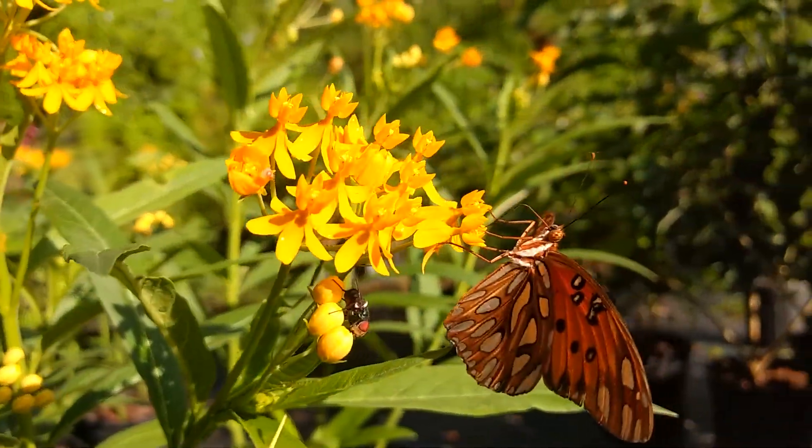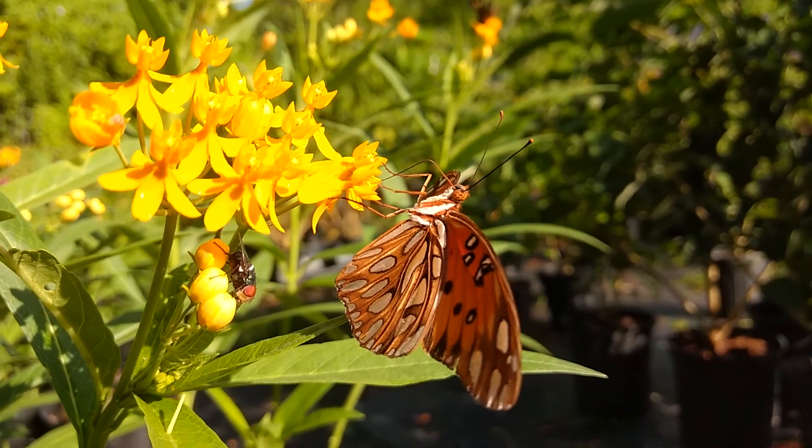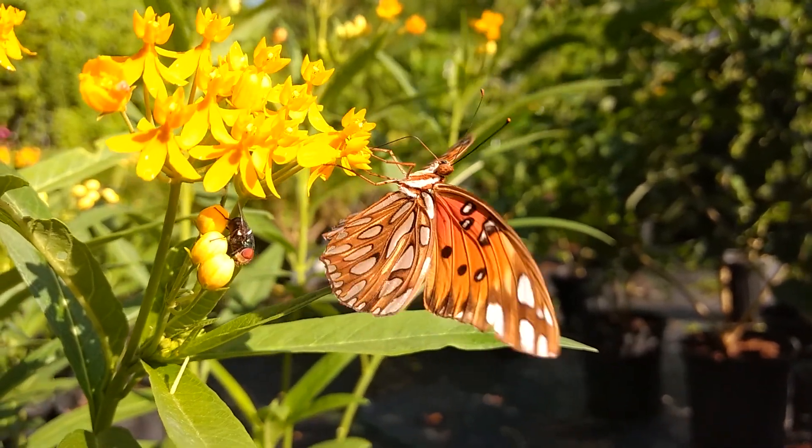Because of their versatility and popularity with many butterfly species, milkweeds are a great selection when starting a butterfly garden.